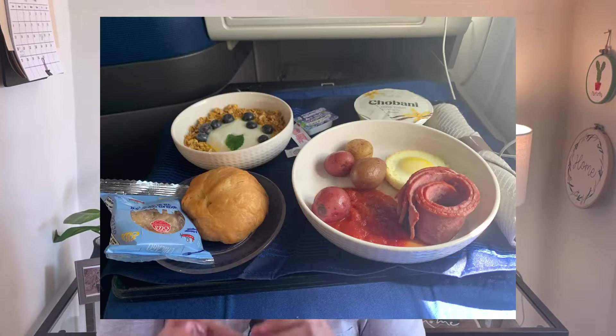Soon after takeoff, I got warm nuts and ordered a sparkling water with a splash of OJ — that's our family's favorite, like fake soda. Then it was time for breakfast number two, since my first breakfast was already in the lounge. I had some options: an egg, some turkey bacon, some potatoes, but a whole lot of gluten and dairy that I wasn't going to be able to eat given my restrictions.